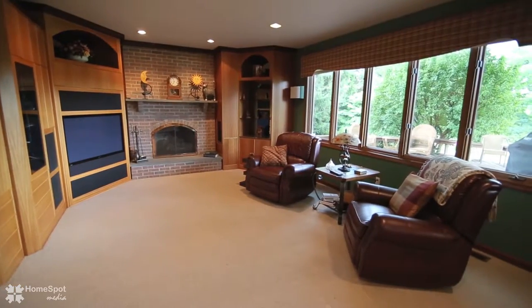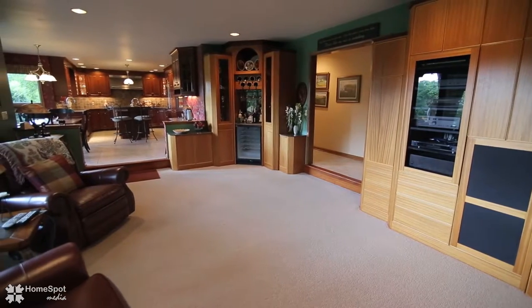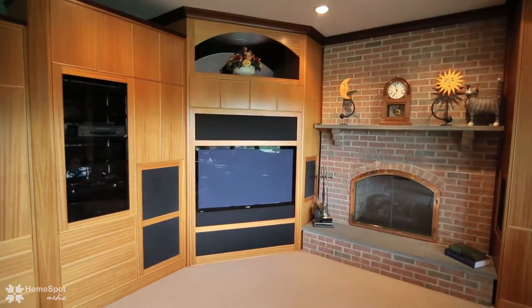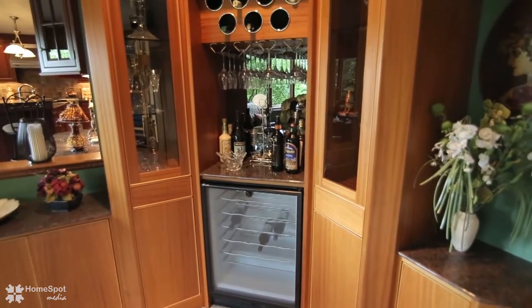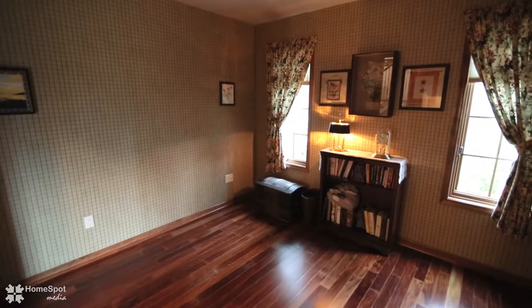The first floor family room features African mahogany cabinets, a specialty wine area, entertainment area with stereo and sound system and 51-inch TV all remaining, gas fireplace, and mahogany wood floors.